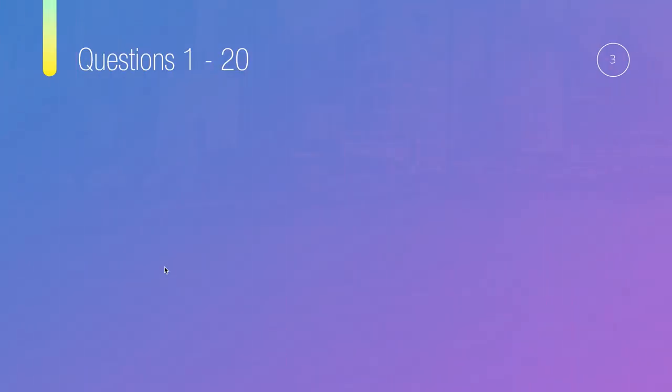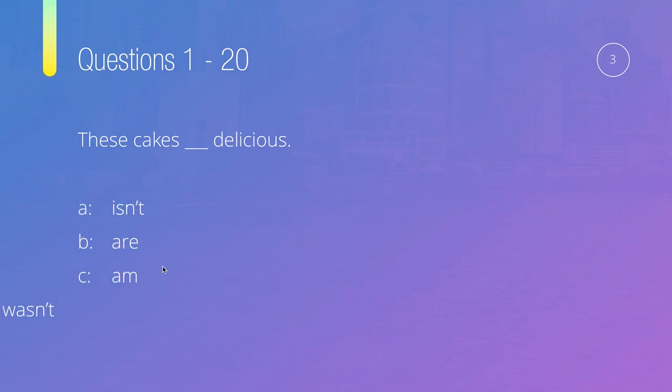Let's move on to question number three: These cakes, something, delicious. Options are: isn't, are, am, or wasn't. Same process again — look at the subject. The subject is 'these cakes,' which of course are 'they.' With 'they,' the form of 'to be' is 'are.' So the only option we can choose is B — these cakes are delicious.